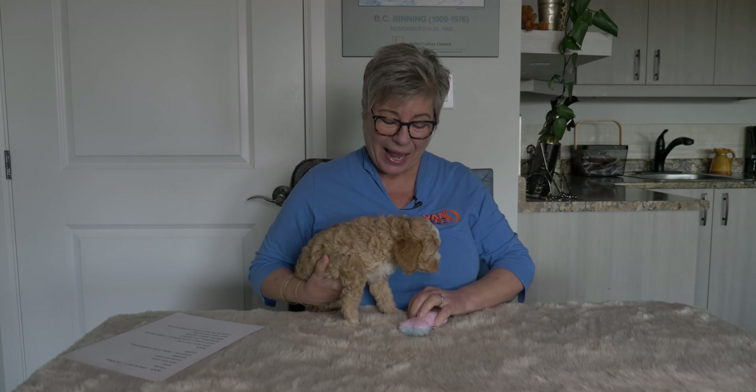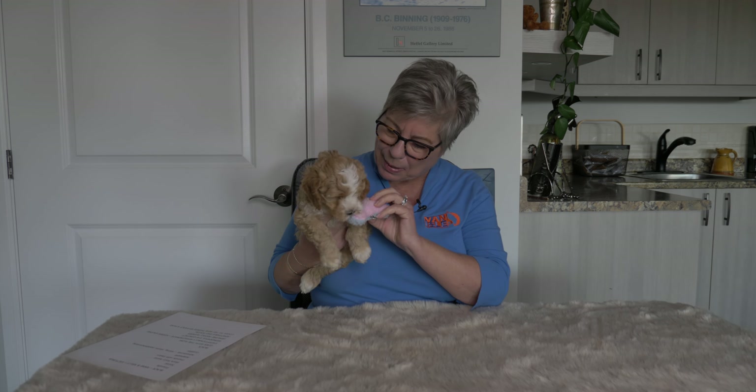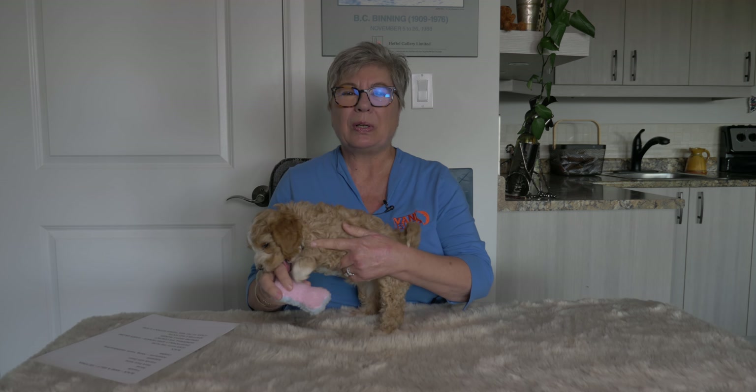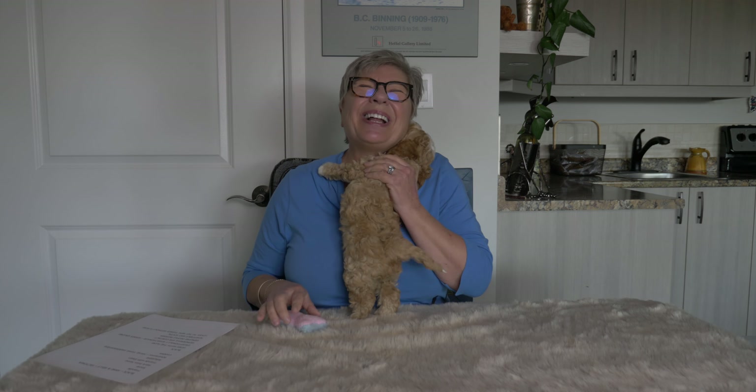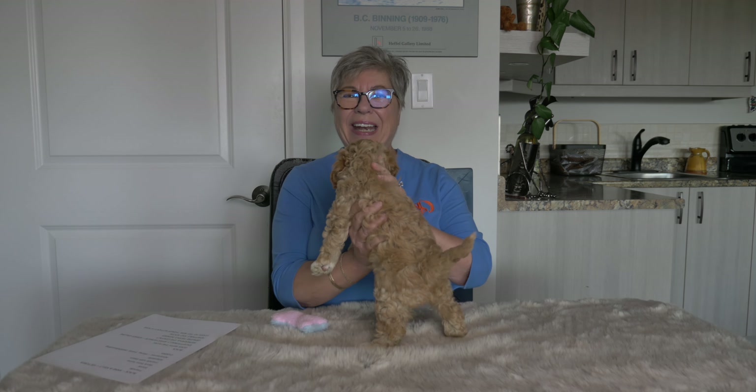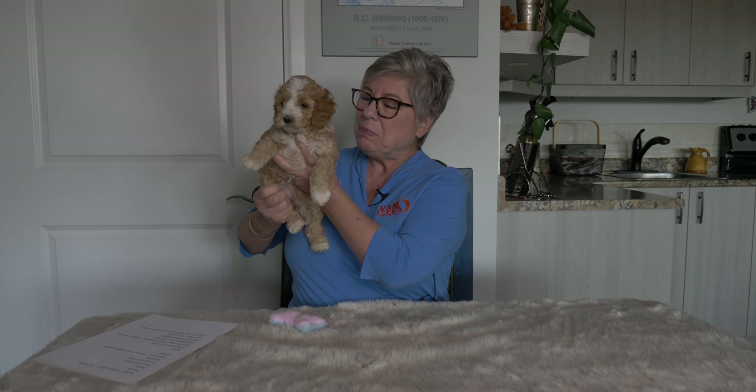Hi everybody, we have a Labradoodle puppy video for you today and this is an allocation video. We're going to introduce you to all four of the mini Australian Labradoodle puppies from our Anue Anue litter and then tell you what family they've picked to go home with. I'm Claire from Van Isle Labradoodles and these puppies are just about seven weeks old. We're going to tell you a little bit about what each family was hoping to find in their new puppy and how the puppy that has chosen them as their forever family meets those requirements.